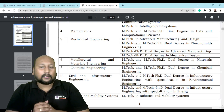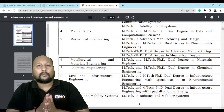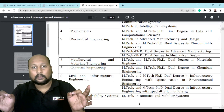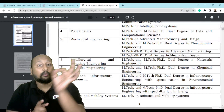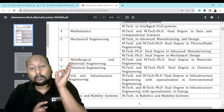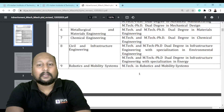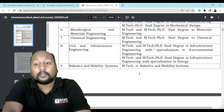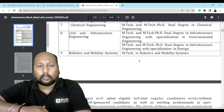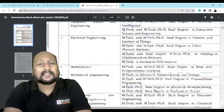Keep an important thing in mind: if you want to select Mechanical Design or Advanced Manufacturing, there is no option of only a Masters degree — you have to enroll in the dual degree only. But for Advanced Manufacturing Design or Thermal Fluids, there is an option of only Masters. Similarly, for civil engineering, there is EmTech and EmTech PhD dual degree in Infrastructure Engineering, with specializations in Environmental Engineering and so on. Different branches, different specializations are clearly mentioned.